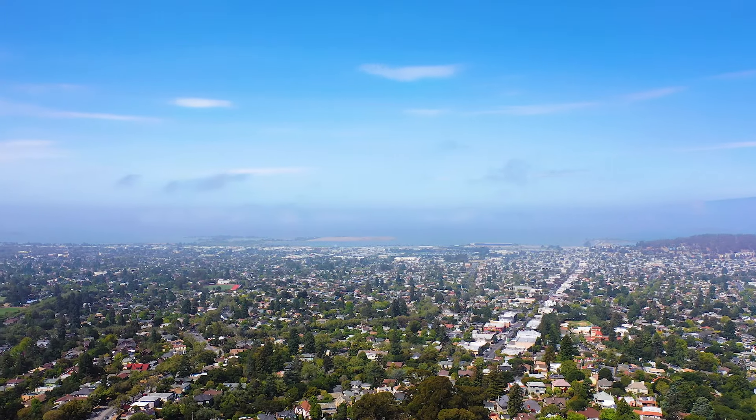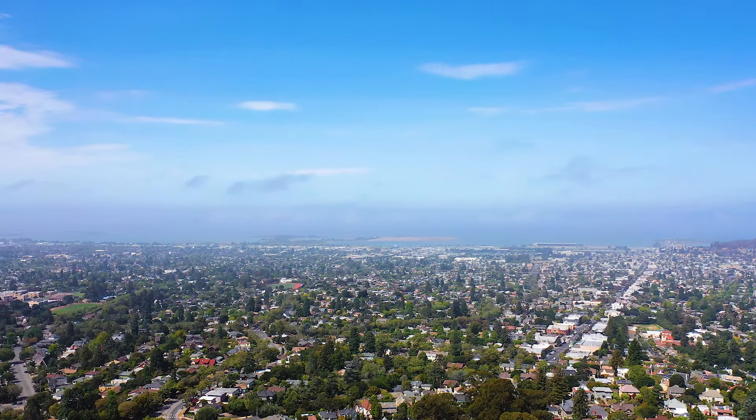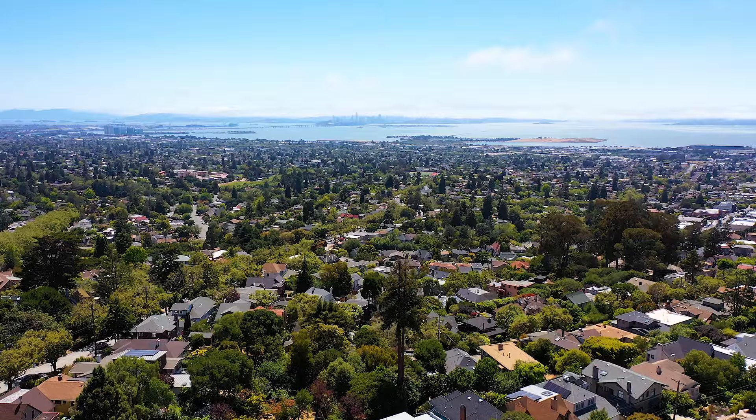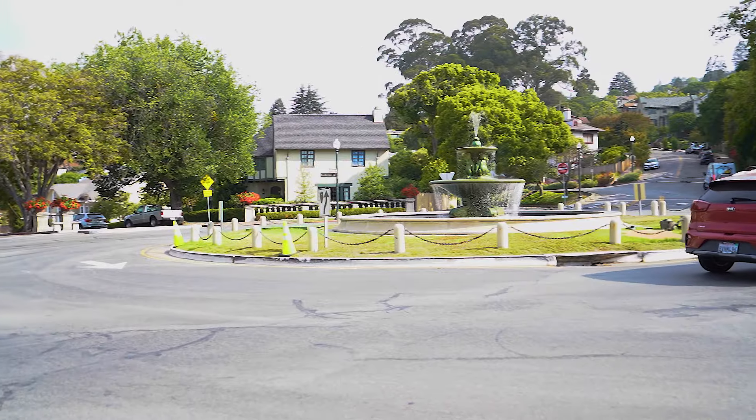It's all about the views. Take in sweeping, spectacular views of the Bay, the Golden Gate Bridge, the Bay Bridge, and Mount Tam from your own home right here on Santa Barbara Road.